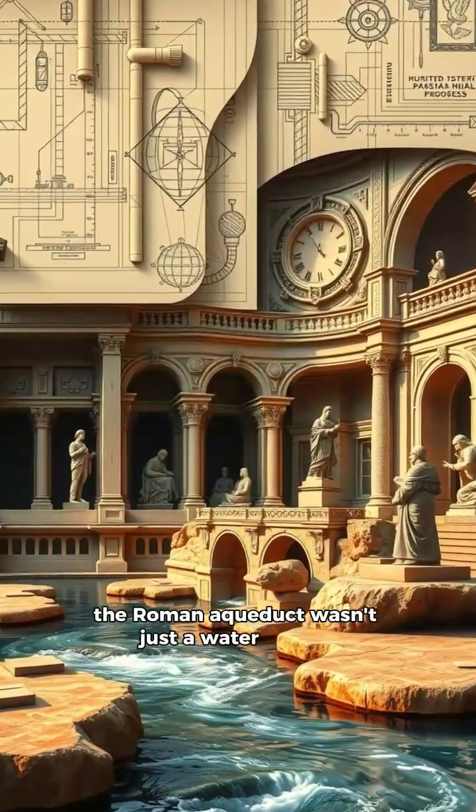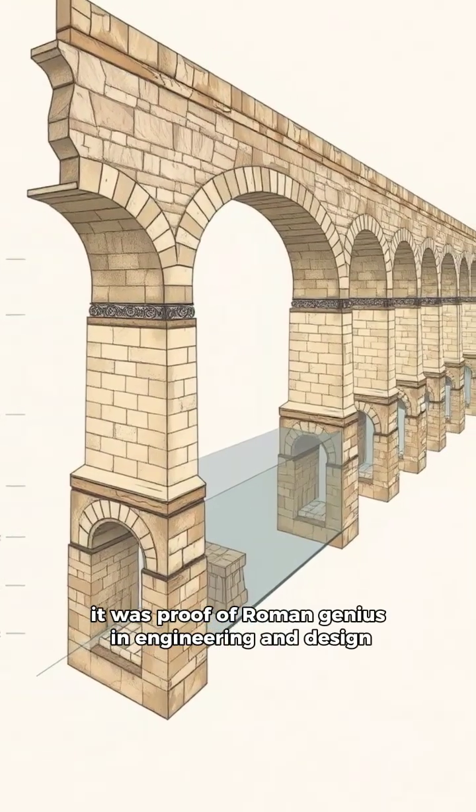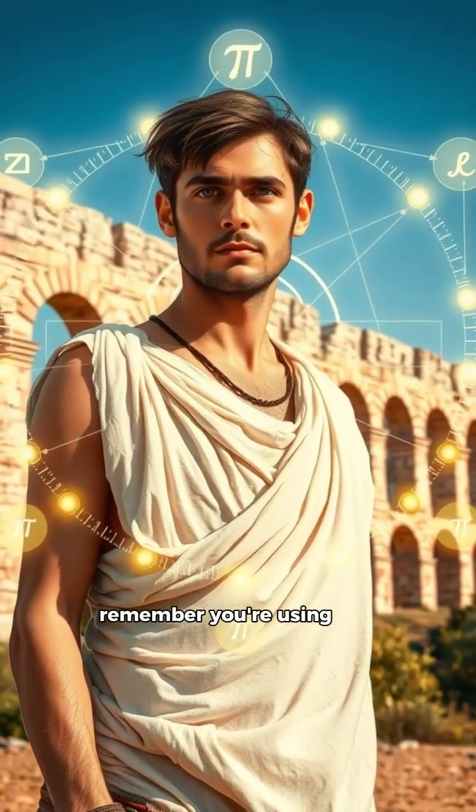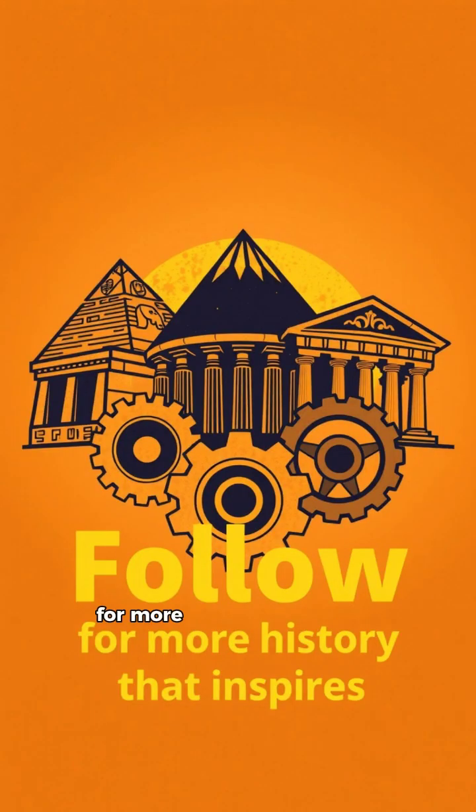The Roman aqueduct wasn't just a water system — it was proof of Roman genius in engineering and design. So next time you turn on your tap, remember: you're using the idea the Romans mastered 2,000 years ago. Follow for more ancient inventions that changed the world.